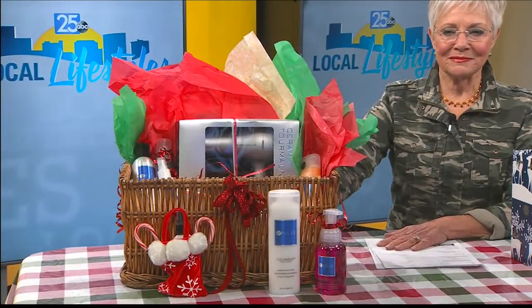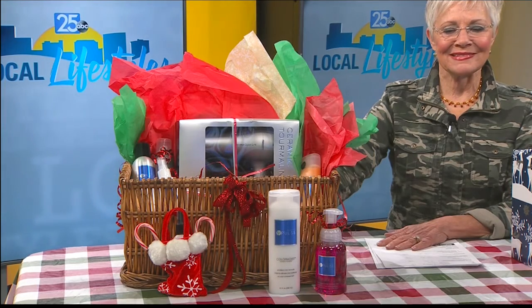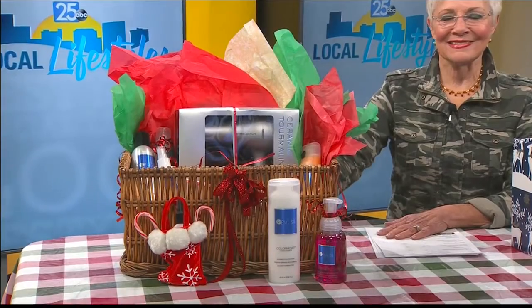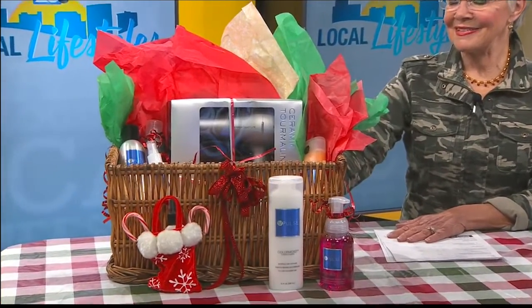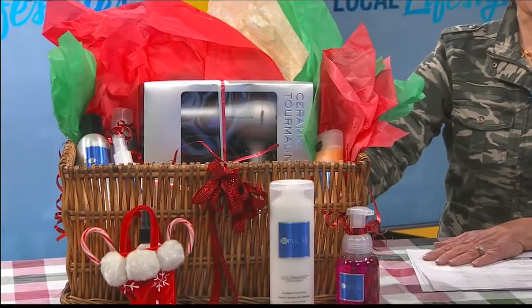Absolutely. So the basket we created for you guys, it's got a nice shampoo and conditioner, moisture-based. Our shampoo is really exciting — it's a limited edition pumpkin spice scent and it's made for those rich fall and winter colors. So brunettes and some of those deep reds, it slowly deposits a little more color each time you use it. We paired that with our color moist conditioner, which is color saving, also for repairing the hair — it adds strength and reduces frizz.